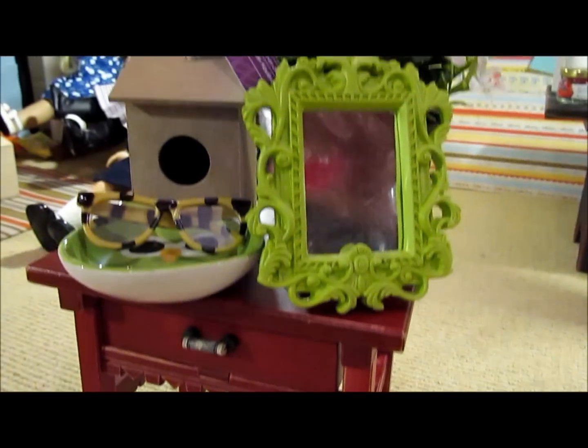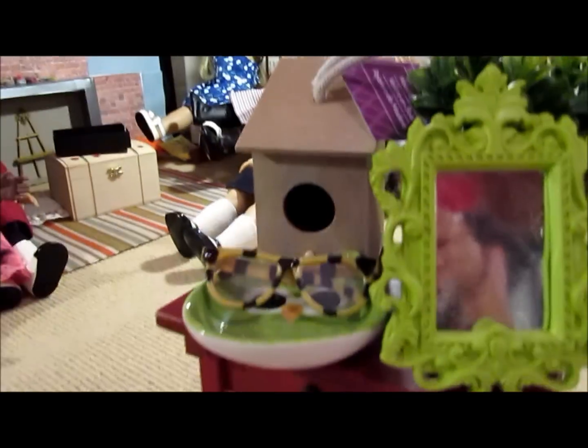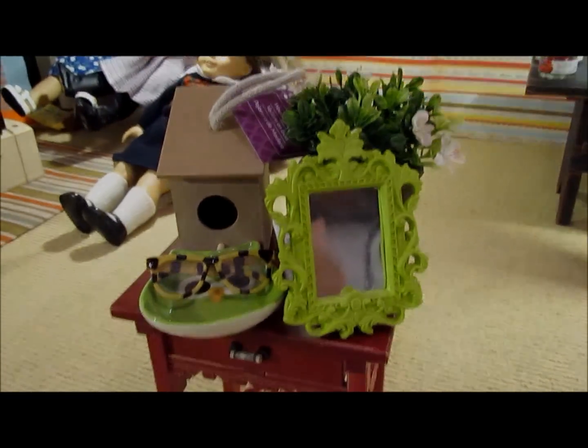So that's all the stuff that we got today at Michael's, besides this table — I'm just using that. Thanks for watching.